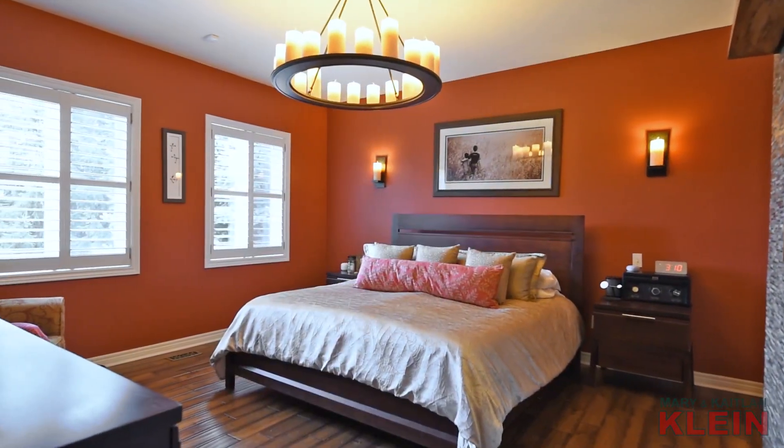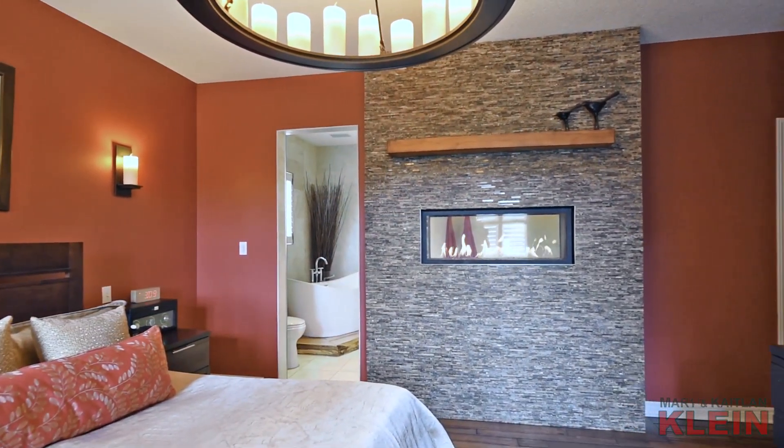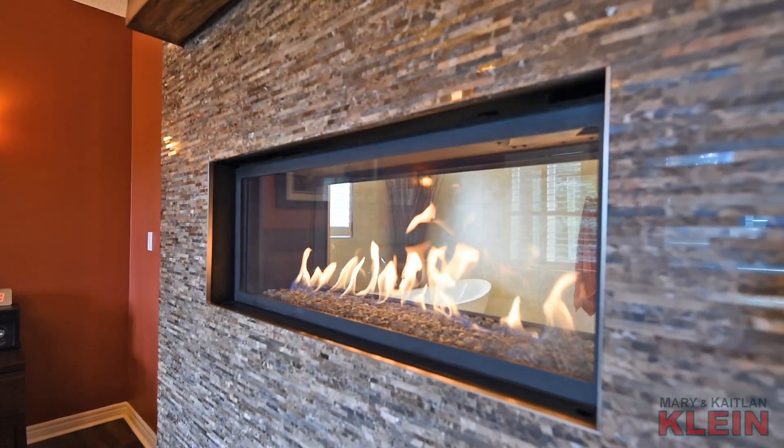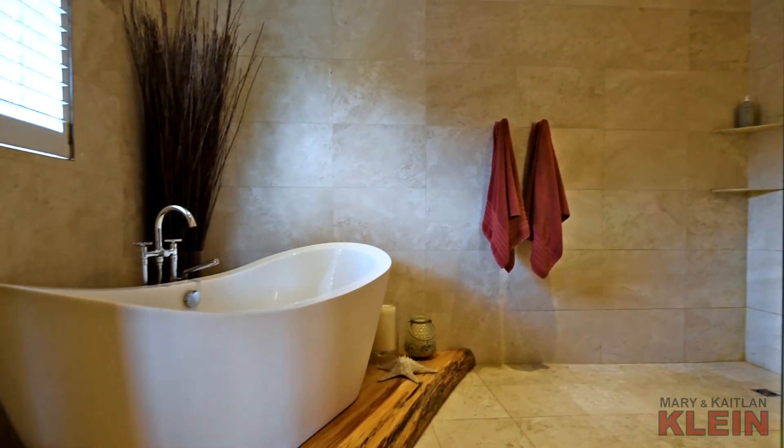The master bedroom has a large walk-in closet, hardwood flooring, California shutters, and a double-sided gas fireplace, which is shared with a large four-piece ensuite with a soaker tub and a glass shower.